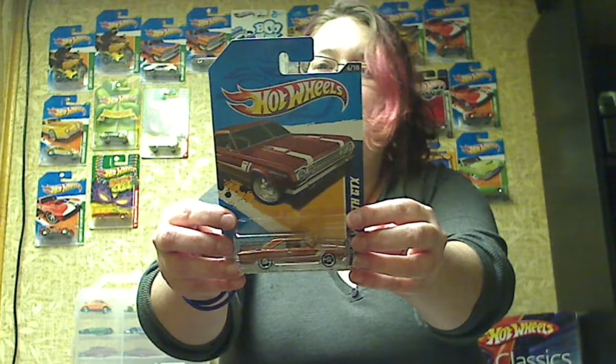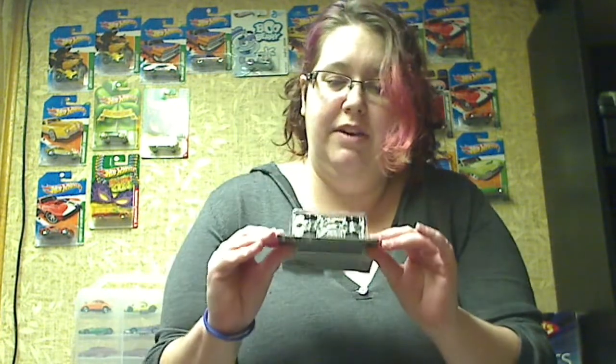And we've got a 67th Plymouth GTX in kind of a bronzish-brown color. Sparkly. Very pretty. That's all I've got for you right now, but until then, happy hunting.